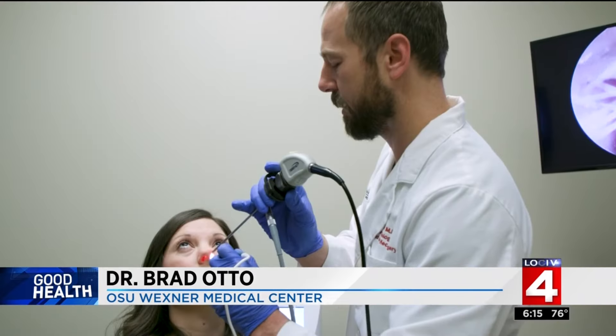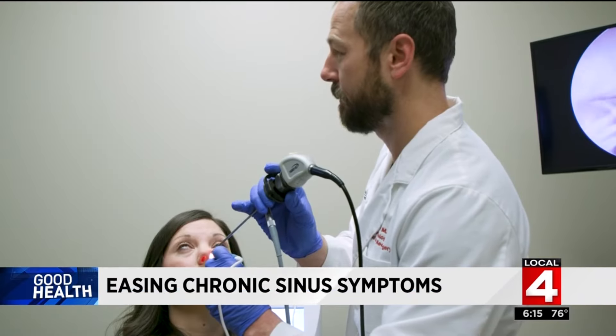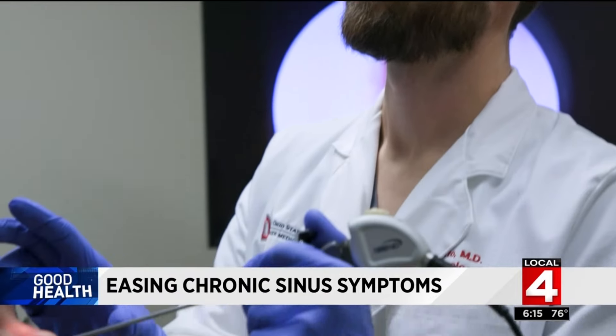This is a great procedure for people who have a narrow nasal valve or nasal valve collapse, as well as people who don't have significant septal deviation or other issues causing the nasal obstruction.